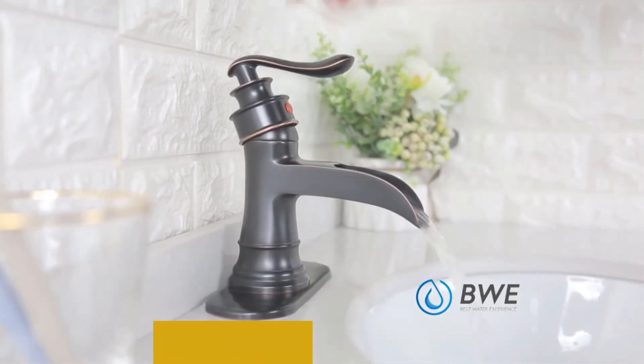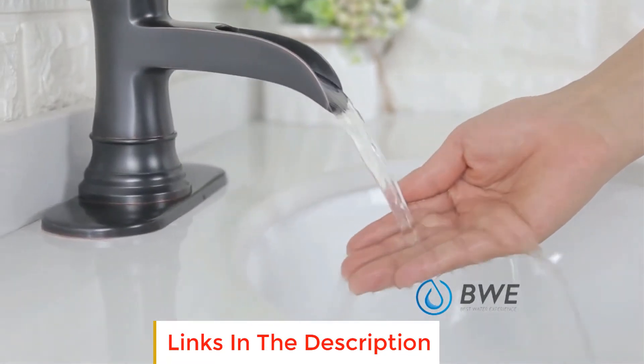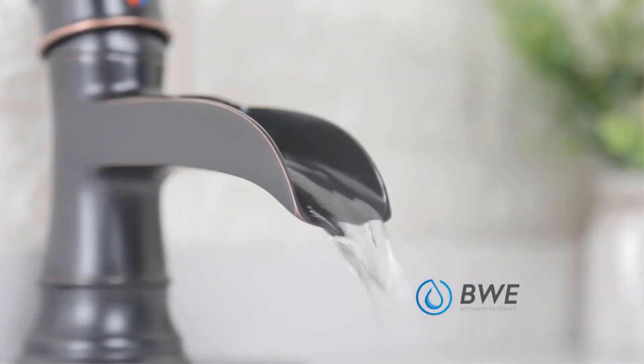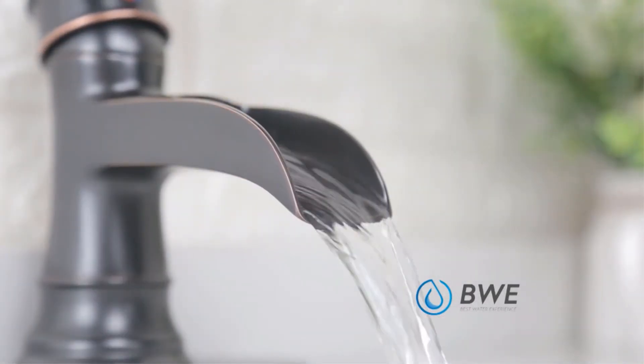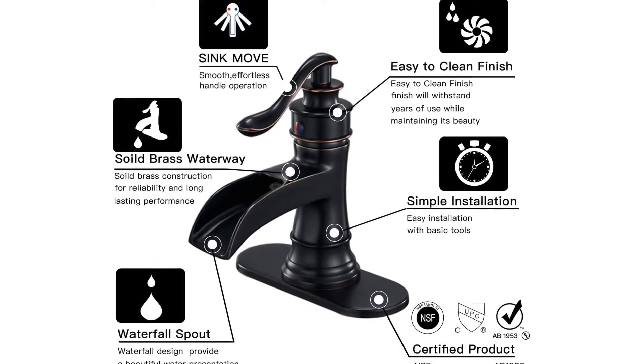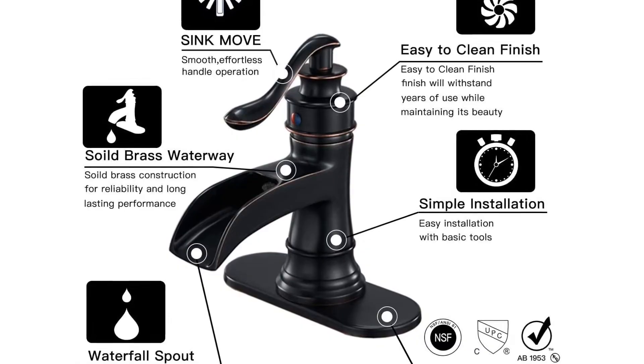The Waterfall Spout Spigot offers a clear as well as a steady laminar stream that provides for an elegant water presentation. The spout reach measures 3.9 inches while the height measures 2.1 inches. The design offers a controlled water flow that is ideal for everyday bathroom applications such as washing hands and brushing teeth.